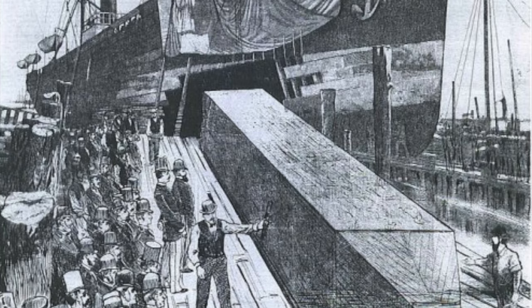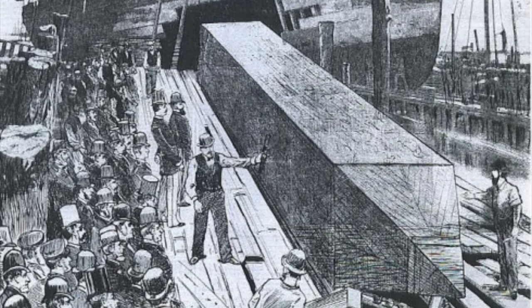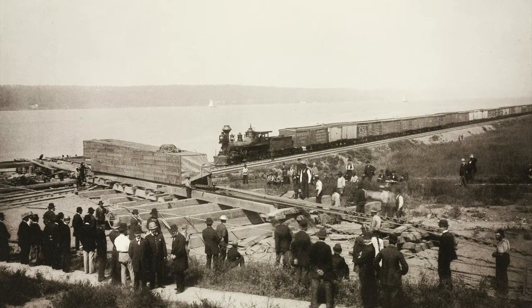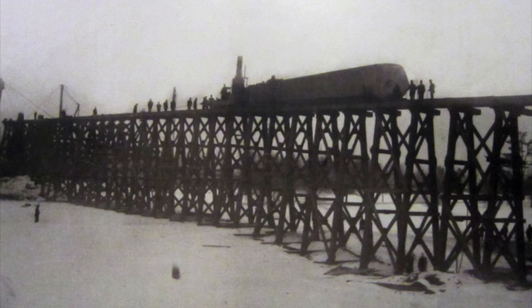After its arrival, transporting the obelisk from the ship to Central Park became a serious challenge. A special pulley system was first used to unload the obelisk from the vessel. The iron cylinder encasing the obelisk was carefully opened, and the stone itself was secured for transportation. To move the massive obelisk from the riverbank to Central Park, a system of trackways was constructed.